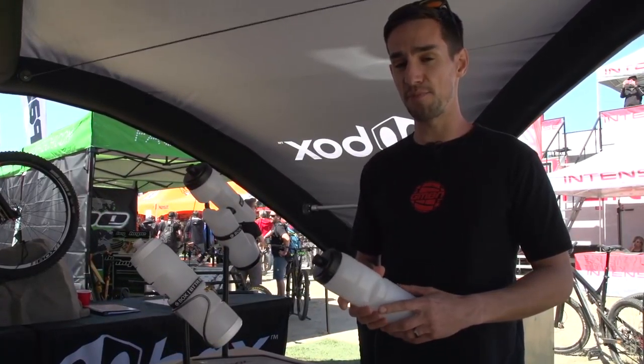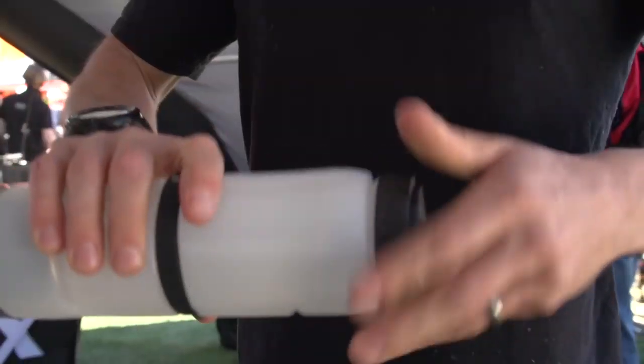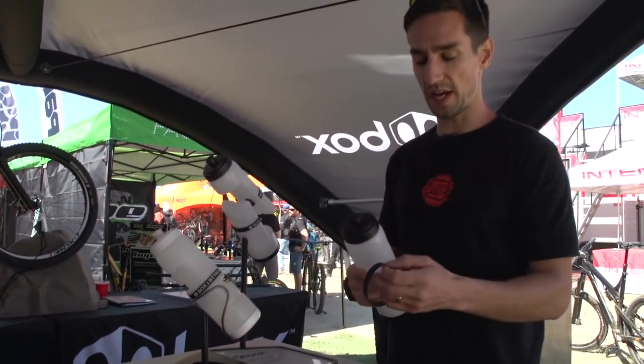Another innovative product from Box is this BTTR bottle — that acronym stands for Better Than The Rest. It's a water bottle and tool storage system all in one. It slides together and is held securely with a silicone band.